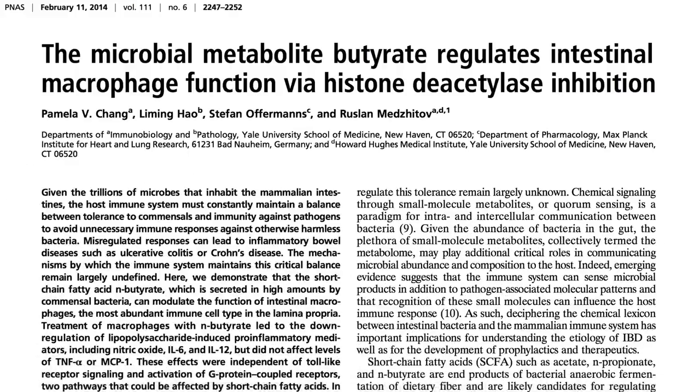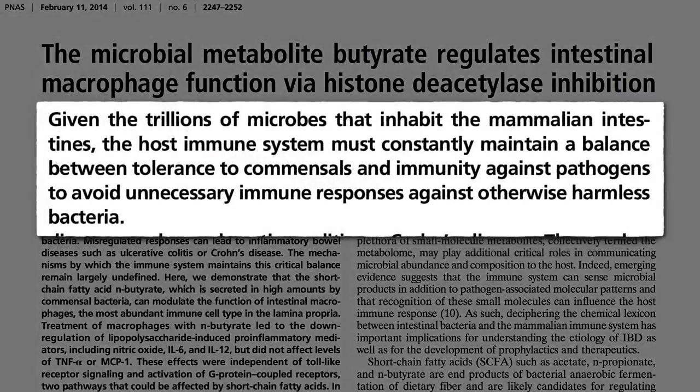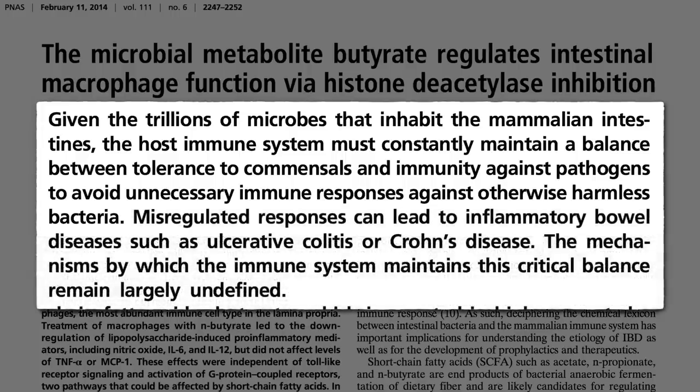So how does the body keep the good bacteria around while getting rid of the bad? We have literally trillions of bacteria in our gut, and so our immune system must constantly maintain a balance between tolerance to good bacteria while attacking bad bacteria. If we mess up this fine balance and start attacking harmless bacteria, it could lead to inflammatory bowel disease, where we're in constant red alert attack mode. The mechanisms by which the immune system maintains this critical balance remained largely undefined until now.